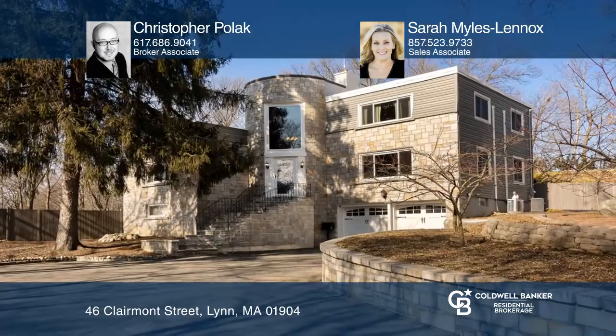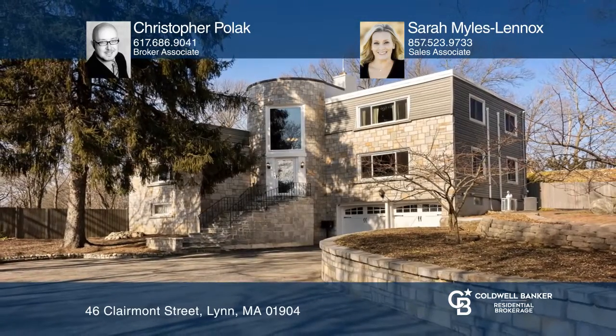Take a tour of your dream home today by calling Christopher Polack and Sarah Miles Lennox.